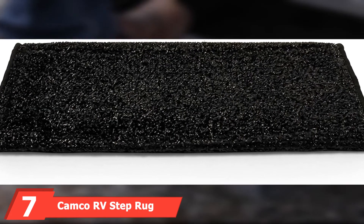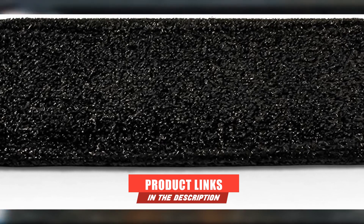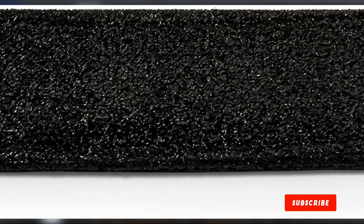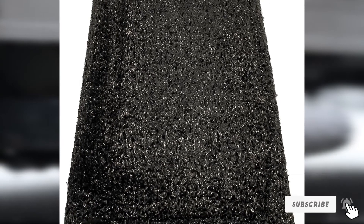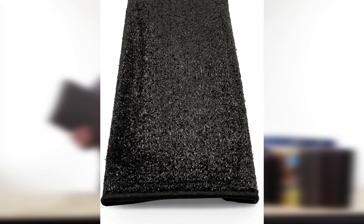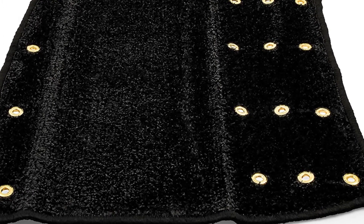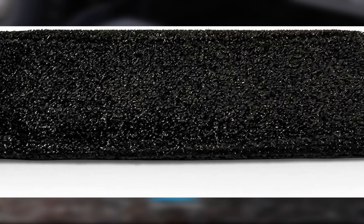Moving on to number 7, the Camco RV Step Rug Premium Radius Wrap. This is a premium wraparound stepper made from a durable artificial turf material, chosen for its quick-drying abilities and how well it traps all dirt and debris. To help keep this rug in place during use, it features the premium TPE backing system, which isn't familiar with other brands. Installing this unit is simple, with no tools, glue, or screws required. You can clean this unit easily with water since it's also resistant to mildew and weather elements. We recommend this step cover for all RVs, as it's useful, durable, and extremely affordable.